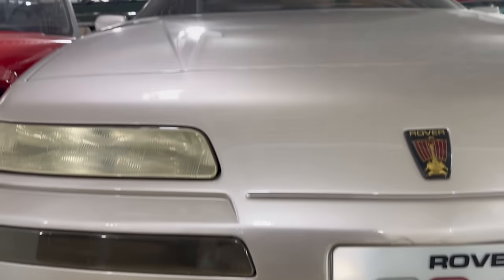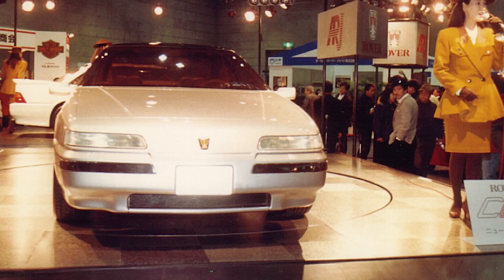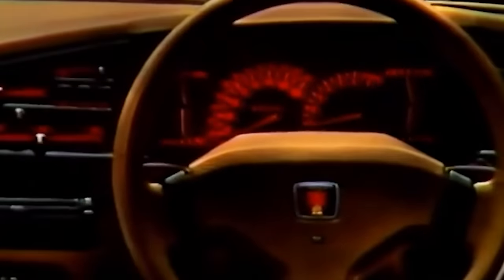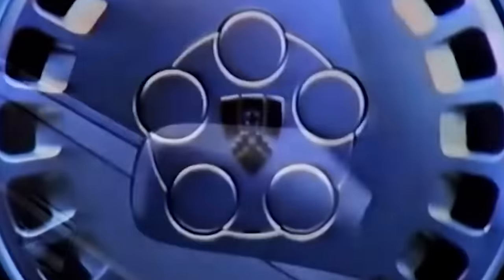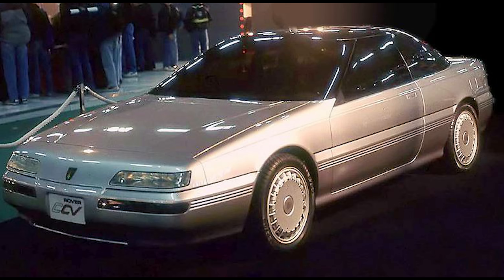The Rover CCV, or Coupe Concept Vehicle, is a story of magnificent car making and stolen thunder. It debuted the year after the MG EXE and drew significant admiration from the motoring press and public. The CCV was a show of what was to come for the anticipated Rover SD1 replacement — the Rover 800, codenamed XX internally. Austin Rover wanted to gauge public appetite for a coupe, so Roy Axe and his team were tasked with creating a concept close to what a production Rover 800 coupe would look like, with the slit light grille and slim headlights tying it to the rest of Rover's lineup.